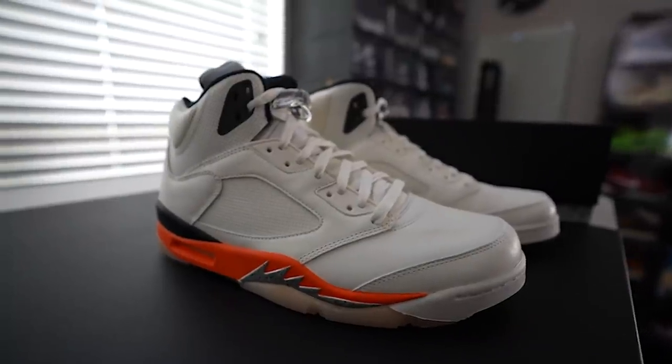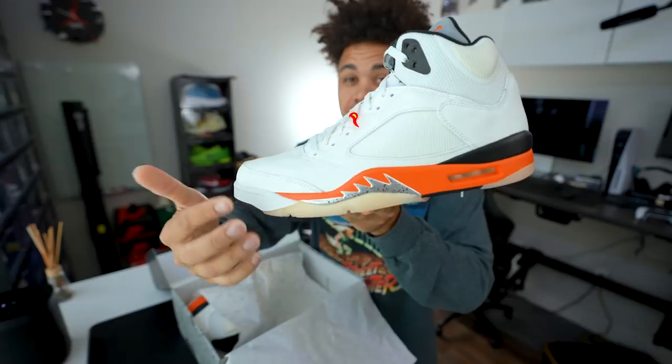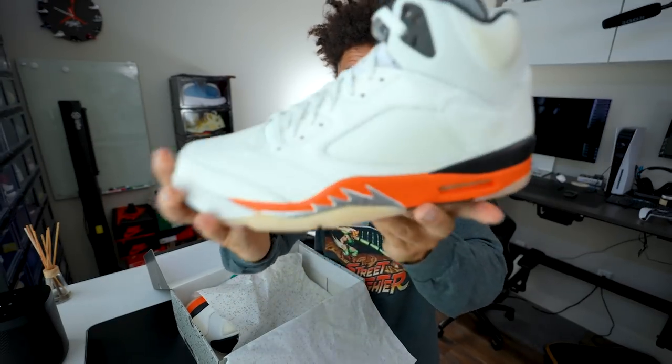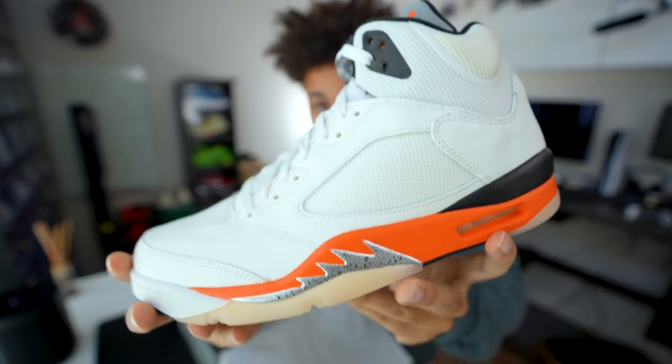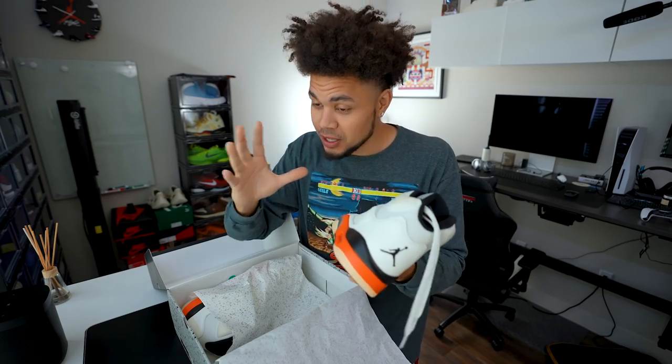And then you have this black midsole. The sharp teeth on the side are reflective, a really fire silver with the splatter on it. It looks really clean. This is one of those shoes that during Halloween, man, you pull the things out, get the disposable camera, take a picture with the flash on, and you're set.